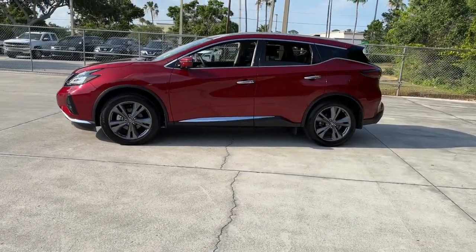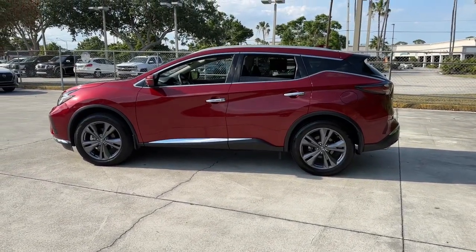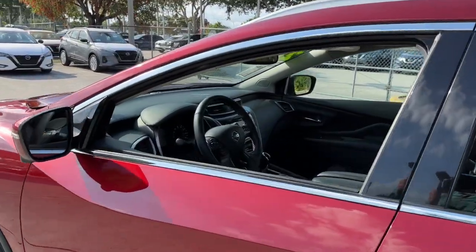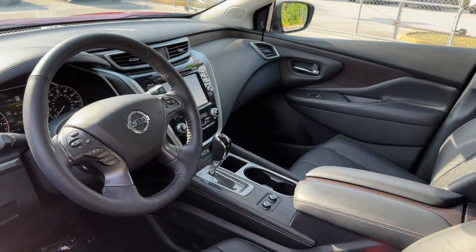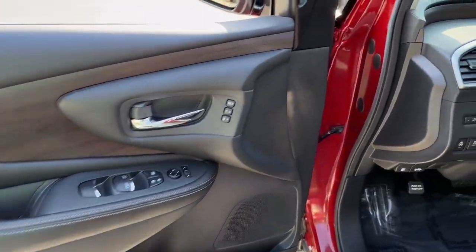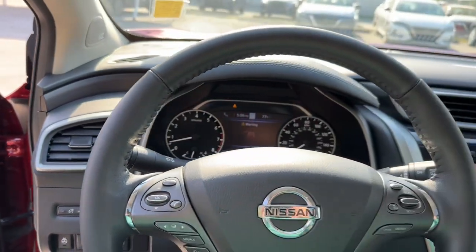To its advanced safety and infotainment tech, this deluxe mid-size crossover infuses every journey with confidence. The following are some of this vehicle's highlighted options: panoramic roof, lane departure warning, navigation system, hands-free liftgate, all-wheel drive.